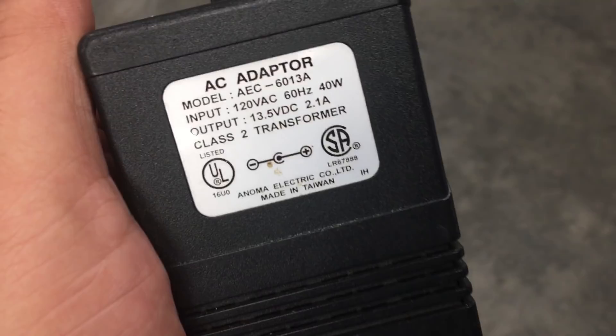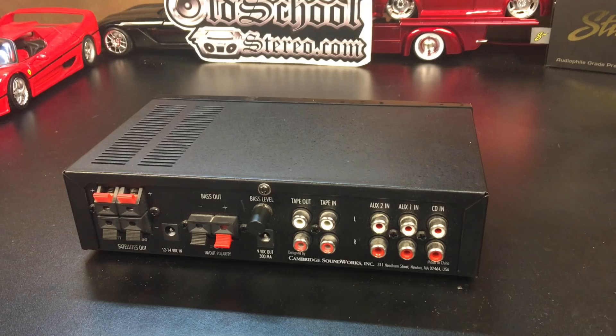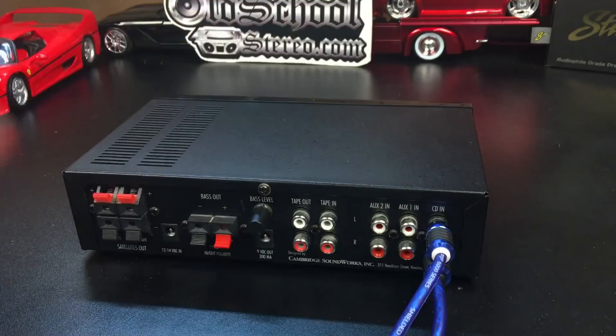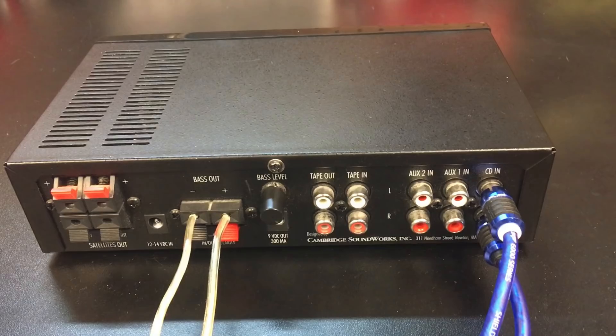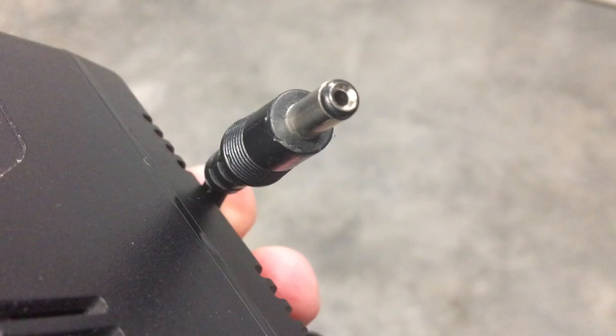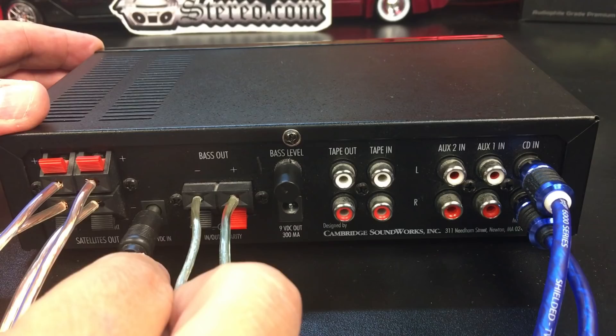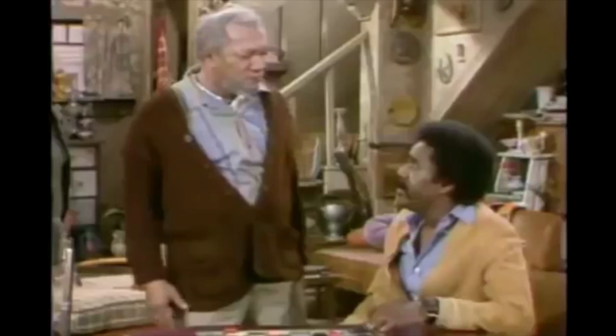The included external power brick is 120-volt input and outputs 13.5 volts at 2.1 amps, which should give us around 28.35 watts. So let's get it all hooked up, speaker wires connected, plugged into the dyno, and check each channel individually. Also, any time you hook up anything with a barrel connector, make sure you plug it into the wall last. You big dummy!